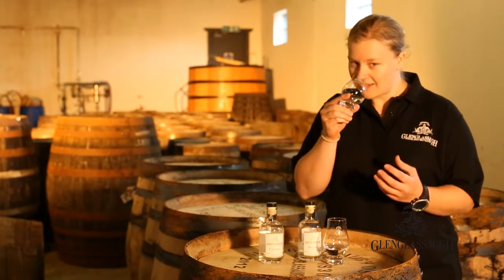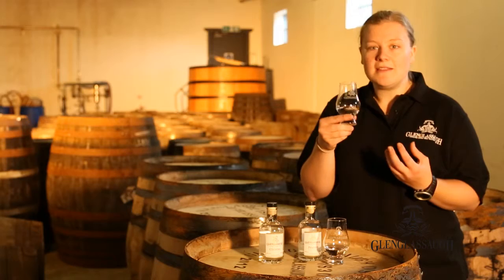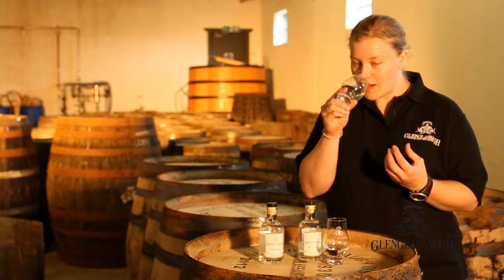The first thing I always notice is loads of fruit, esters, pineapple, that sort of thing. There's a nice kind of creamy butterscotch nose to it as well.